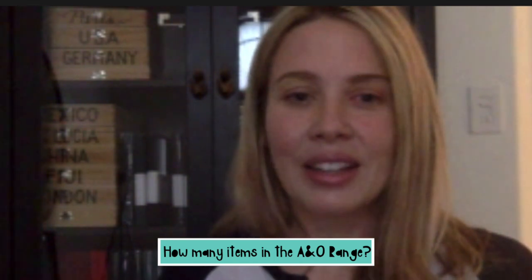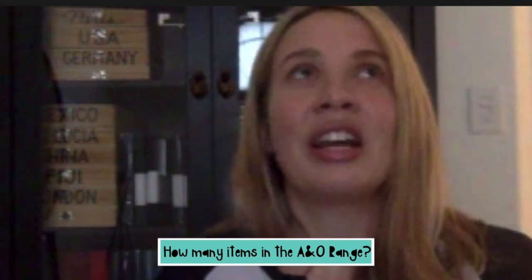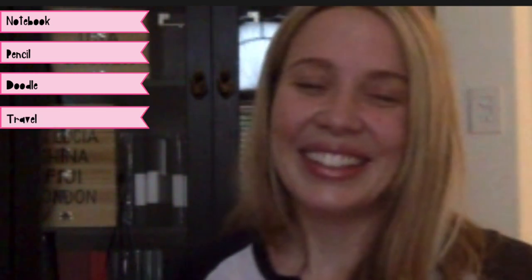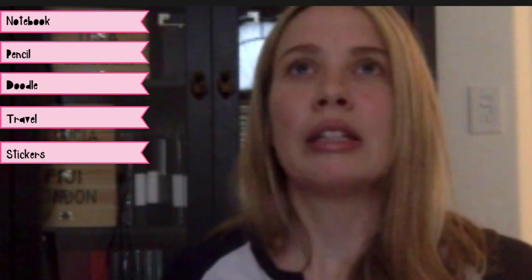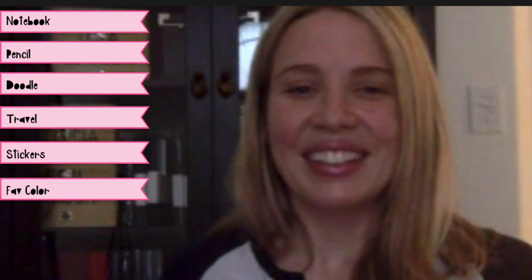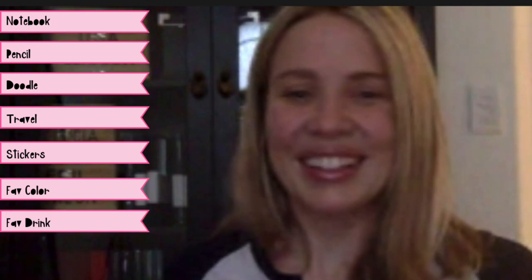That's pretty exciting. How many things are currently in the range? There are between 70 and 90, and there might be a lot more coming soon. Let's hop straight into some word association. Notebook — Archer and Olive. Pencil — doodle. Career — travel. Planning — stickers. Fun. Favorite color — blue. Favorite drink — water... well, really it's tea.